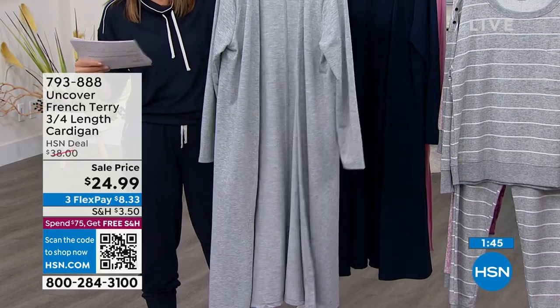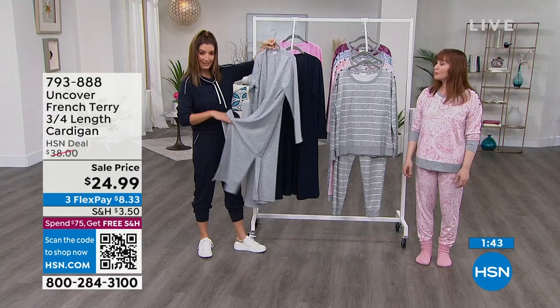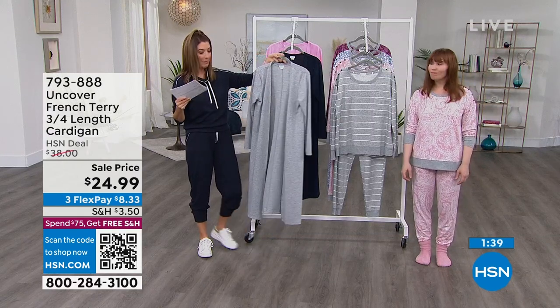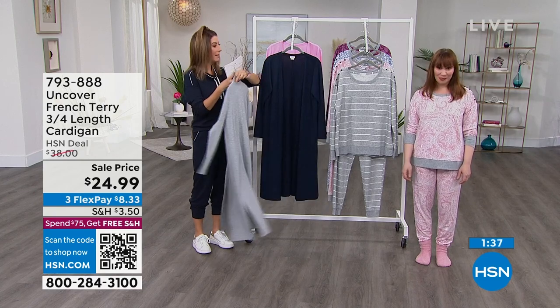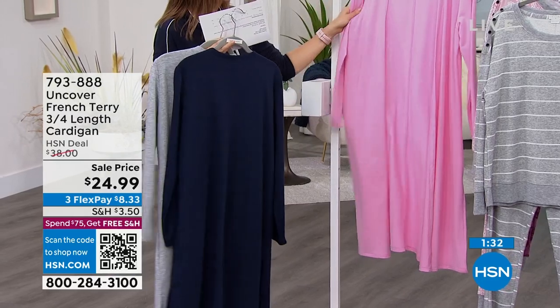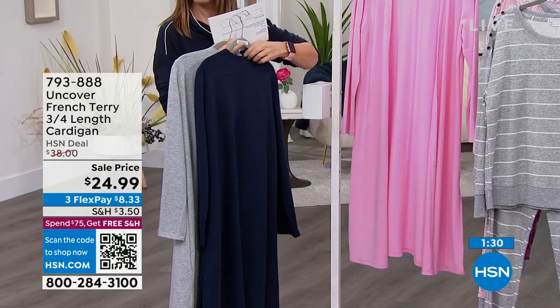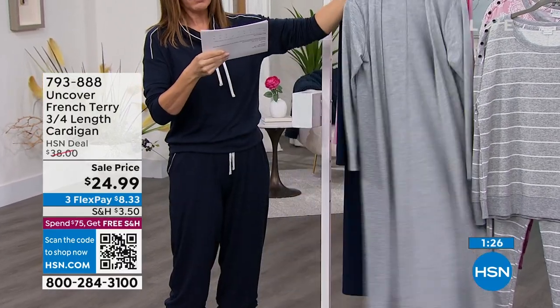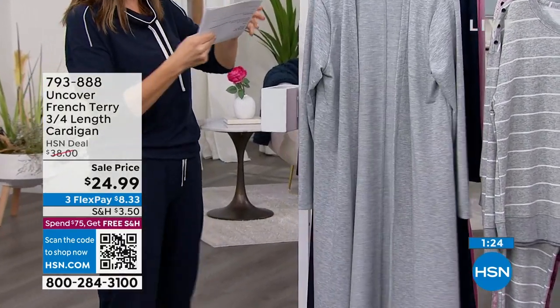It has incredible style because it also has a slit in the side. But there's no closures, there's no buttons, nothing to worry about, no fuss. Heather gray, the navy, and then we also have it for you in a camo pink, which is just bright and fun and happy. Anything and everything pink is selling out. So a machine wash, tumble dry, small through 3X.